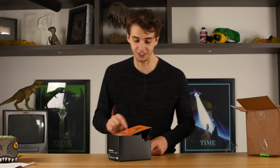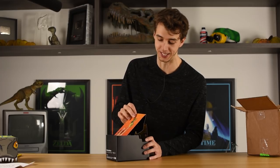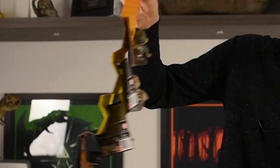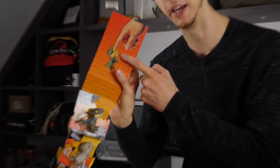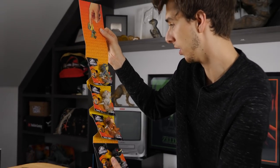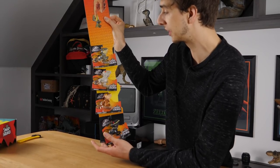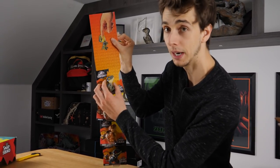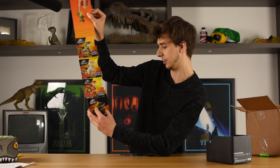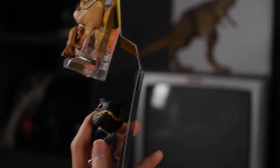Very cool. I already know what my thumbnail is gonna be — that's brilliant. That's gonna be the thumbnail, except I'll do it with Indoraptor because that'll get more views. So these are the Snap Squads — their whole gimmick is they have a little anchor behind their head and they can open the mouth. Indoraptor's got it as well.